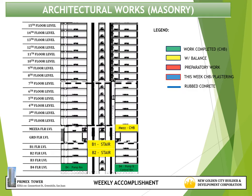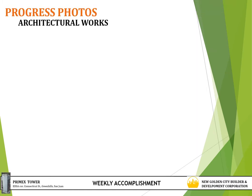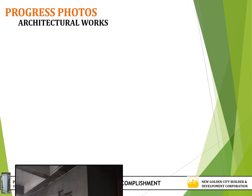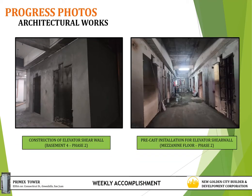For architectural works — masonry — activities for this week are: construction of elevator shear wall at basement 3 and 4, installation of non-skid tiles at ground floor to 2nd floor, installation of precast for elevator shear wall at mezzanine, CHB laying and plastering at 2nd floor, and installation of precast for elevator shear wall at 3rd floor. Progress photos show construction of elevator shear wall at basement 4 and precast installation for elevator shear wall at mezzanine.